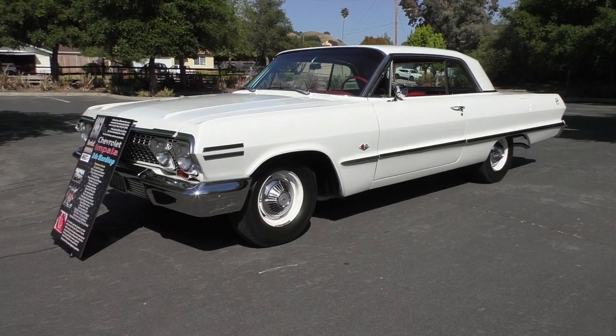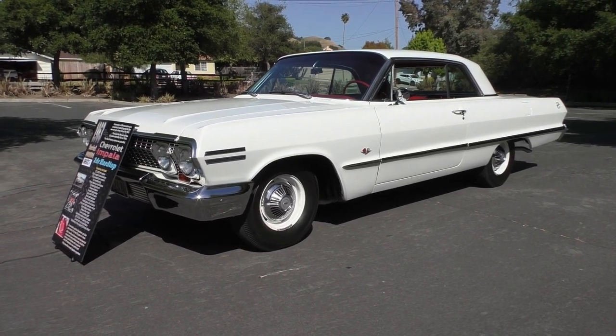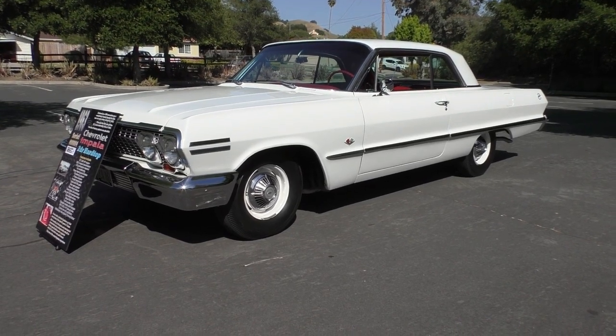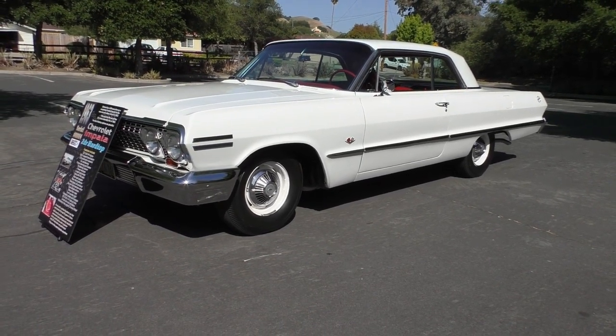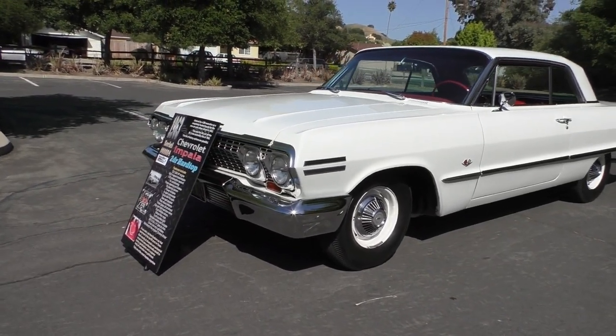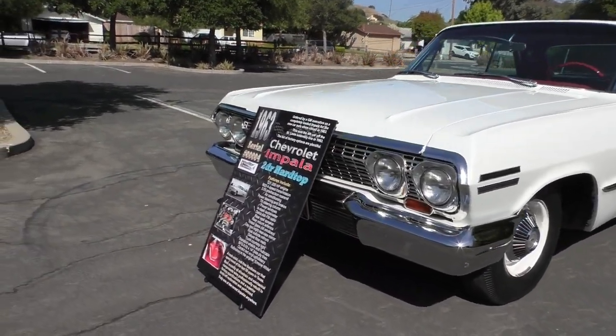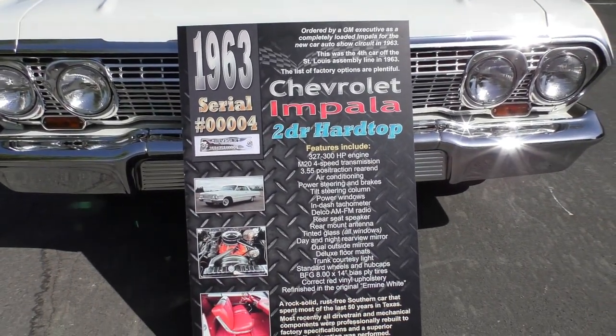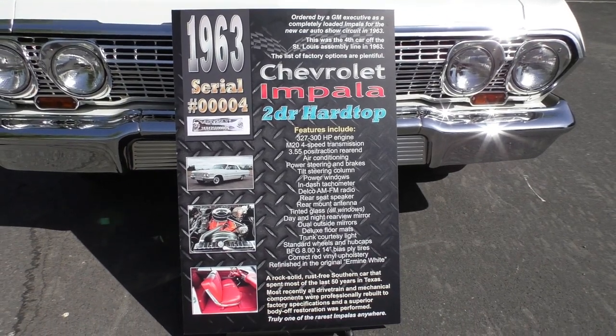Here we are on a beautiful Chamber of Commerce kind of day in late afternoon in Pinoa, California, looking at an absolutely beautiful 1963 Impala two-door hardtop. Very nicely done car. We're going to walk around and tell you what we know, but one of the first things we're going to do is walk up to this show board that goes with the car — information that's been passed along on this car over the years.